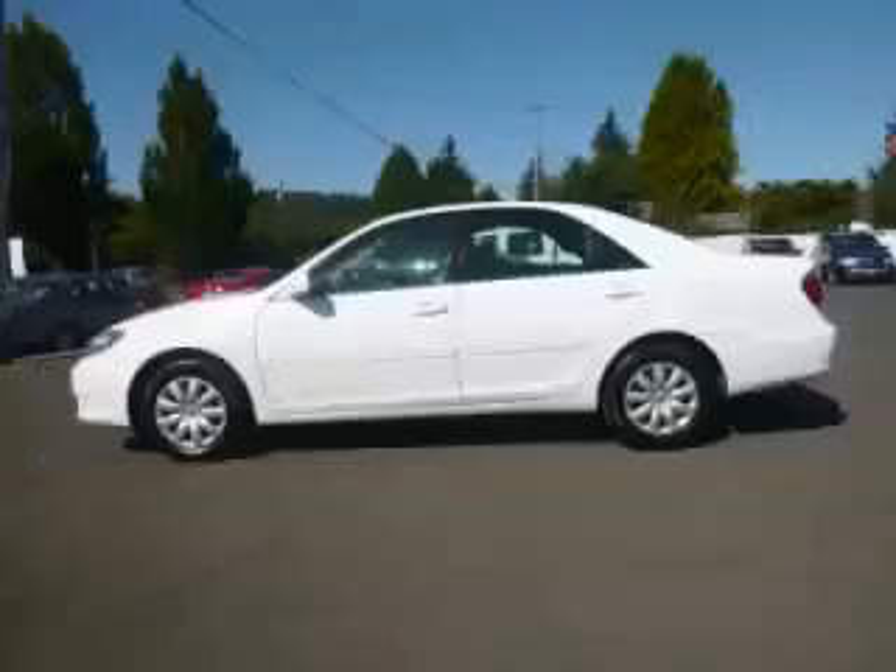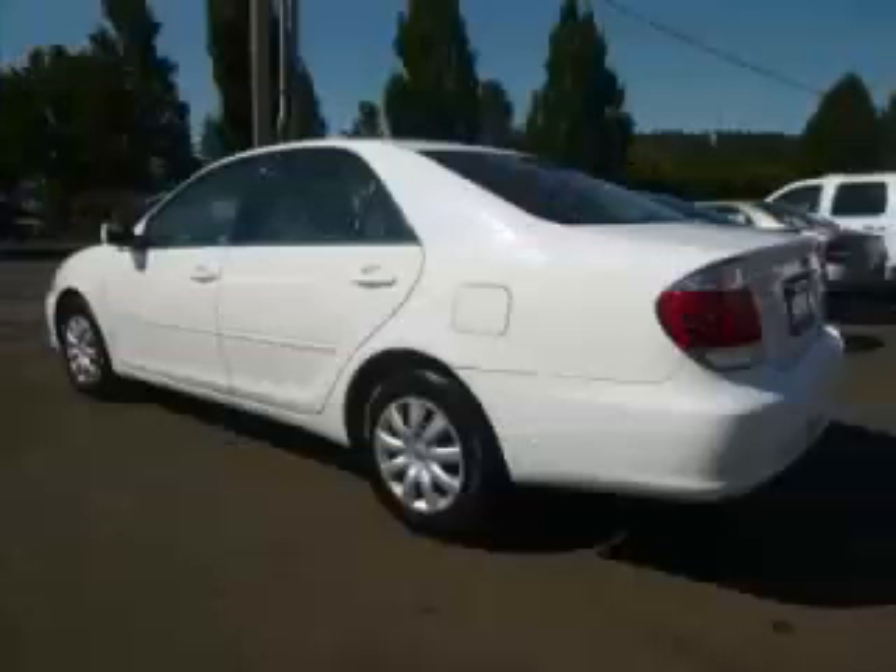This is a 2005 Toyota Camry LE 2.4L L4 engine. Top features include overdrive, remote keyless entry, side impact airbags, anti-lock brakes, and remote trunk lid.